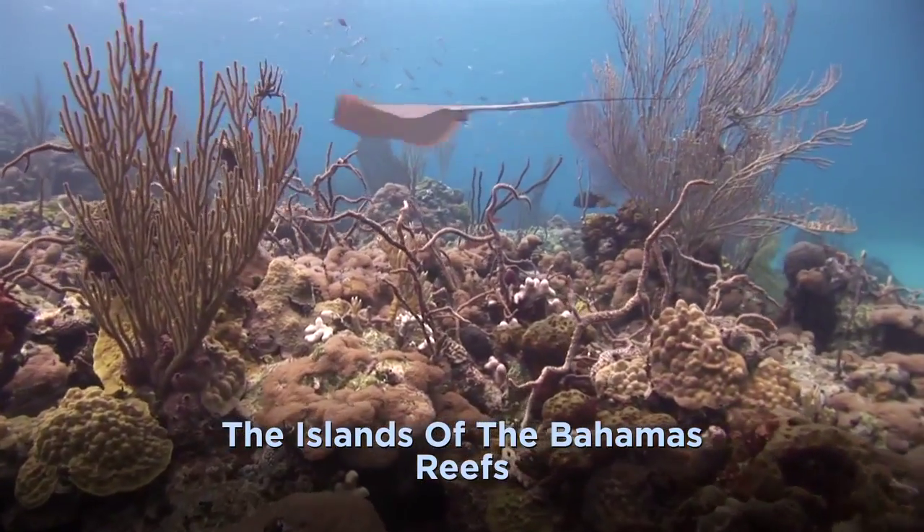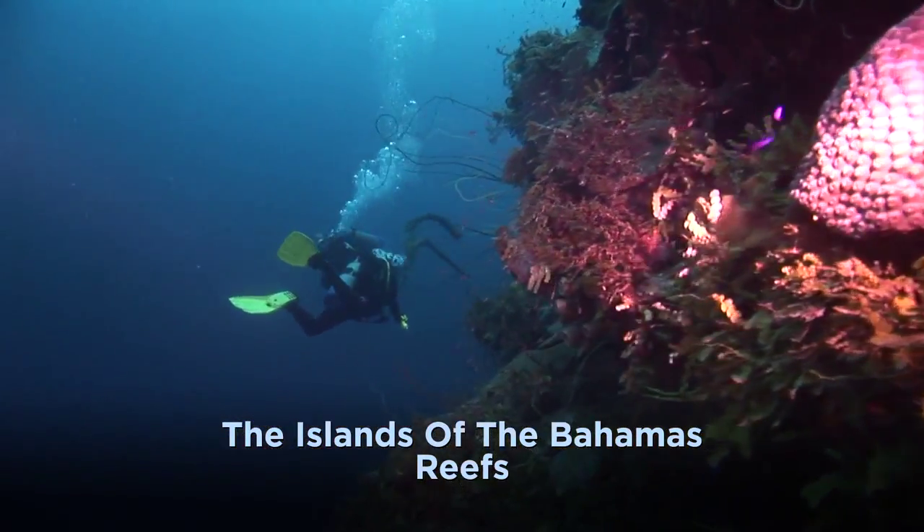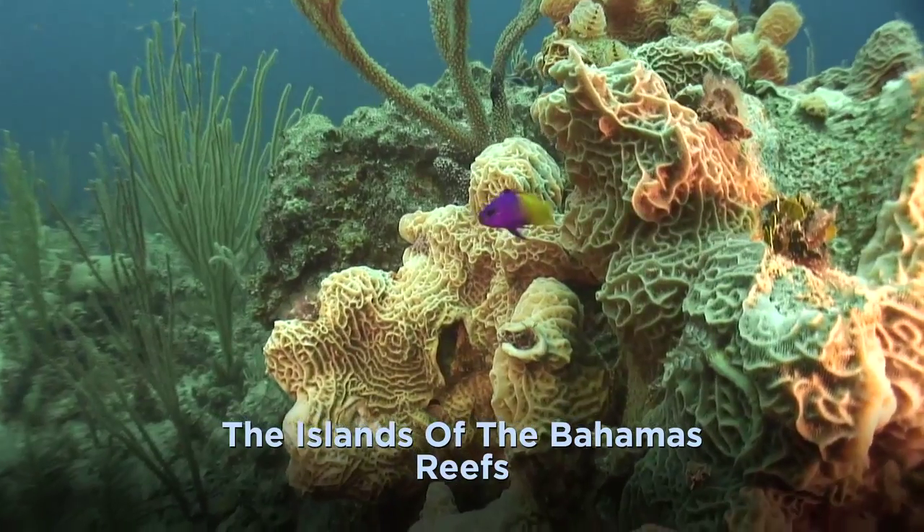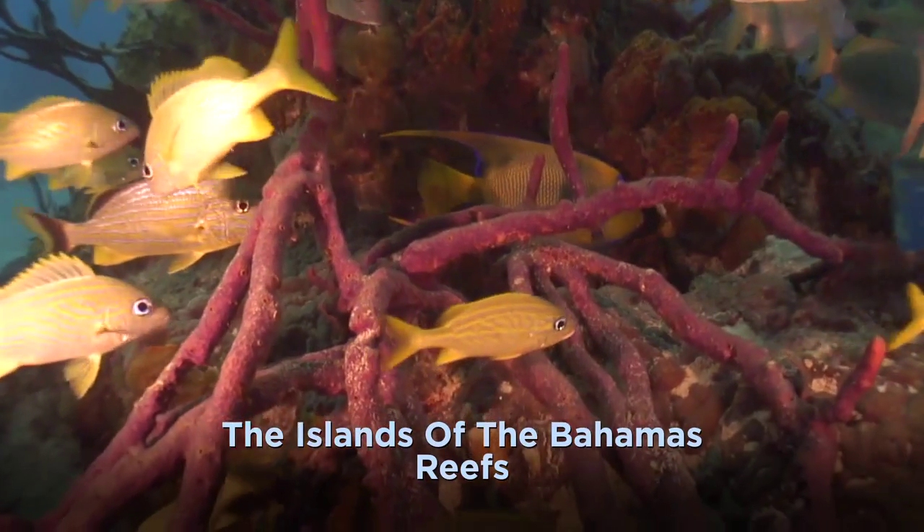Expand your focus and look under ledges and on the undersides of caverns and wrecks to find shifty spider crabs, bright purple and yellow fairy basslets, and much more.